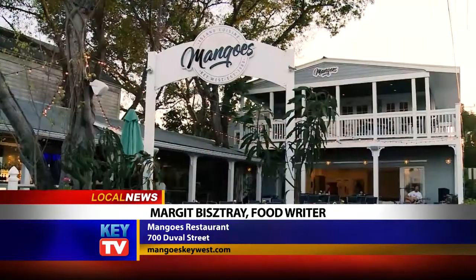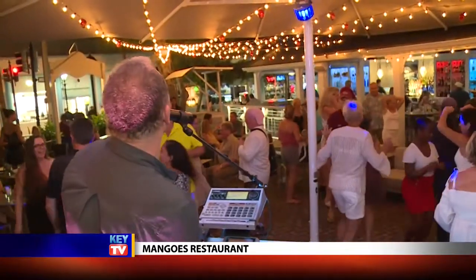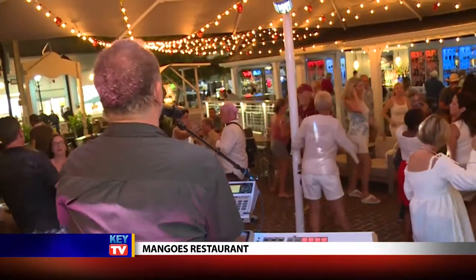Mango's Restaurant has anchored the corner of Angela and Duval Street since 1986, with the slogan that it's not just a fruit, it's a lifestyle. You begin to sense what this means as you step onto the brick-lined patio bordered by a long, inviting bar. This dining tip is going to invite you to take a seat at that bar and live a little of the Mango's lifestyle.